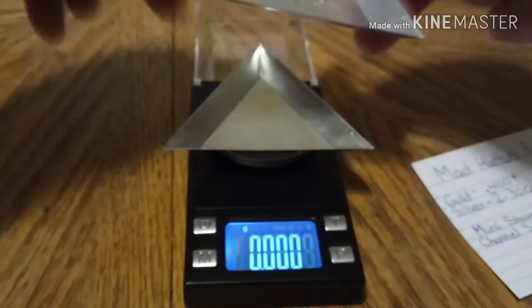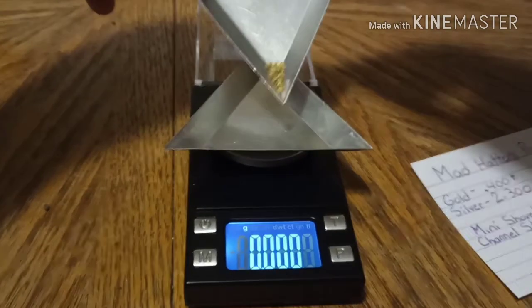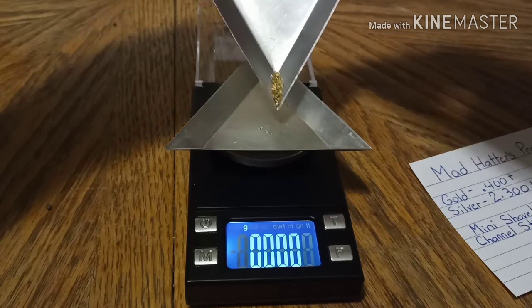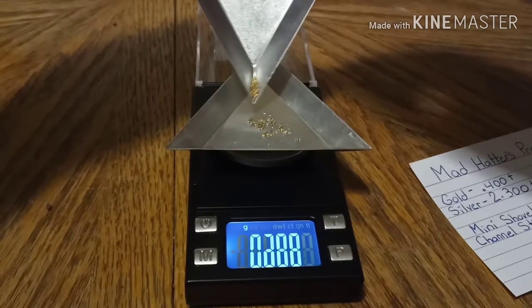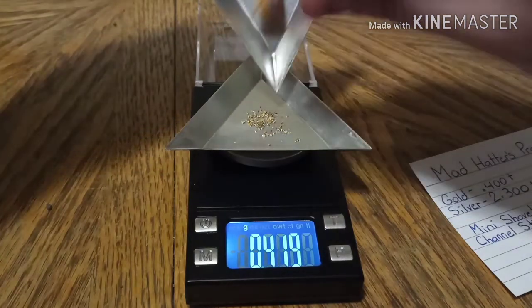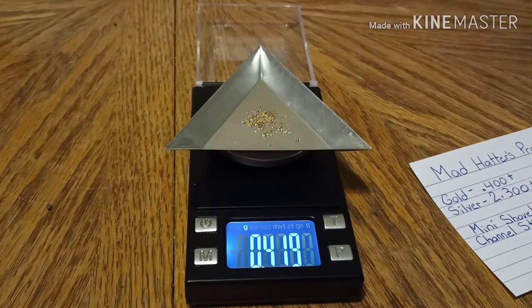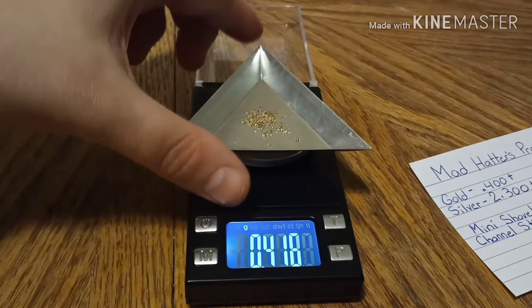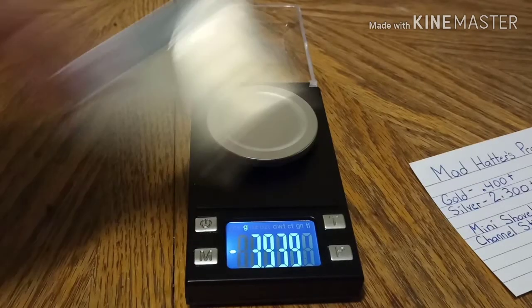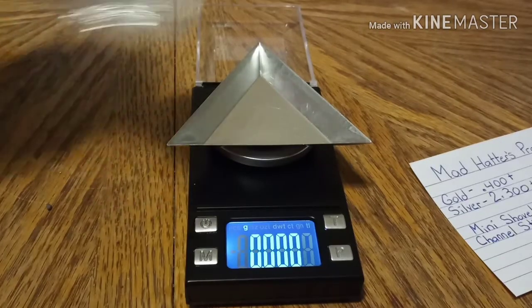This is going to be smaller mesh gold, as you can see. That's the weight of the gold. And here is the weight of the silver.